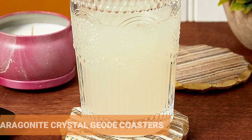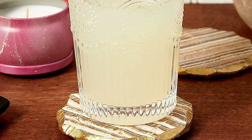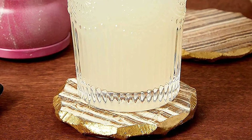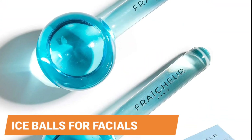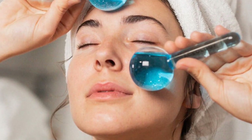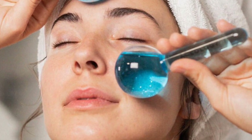Aragonite Crystal Geode Coasters. These coasters are super pretty and have a bar of gold edging for a super look when you place your favorite drink on them. The neutral color also complements any decor style. Ice Balls for Facials. These frozen or heated facial globes are ideal for the skin enthusiast in your life. They help to reduce puffiness and rejuvenate your skin.